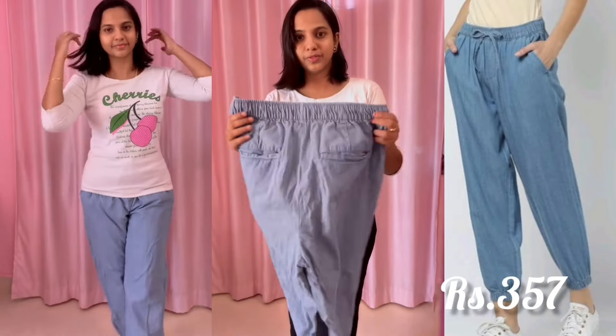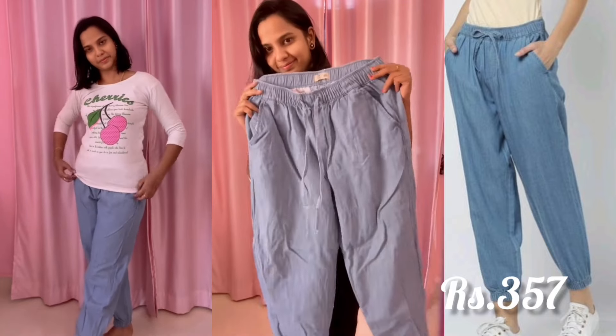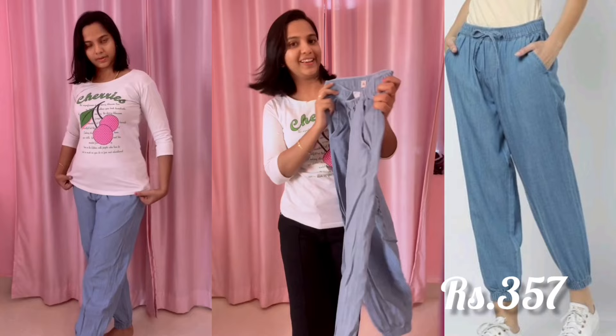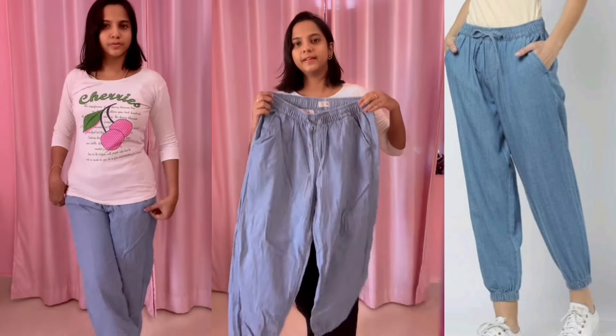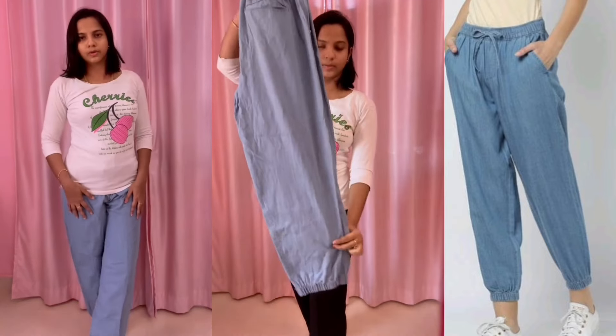Hey guys, I'm going to show my dress collection videos. First, this is a loose fit jean. Seriously, it's very comfortable. It's a frill type.